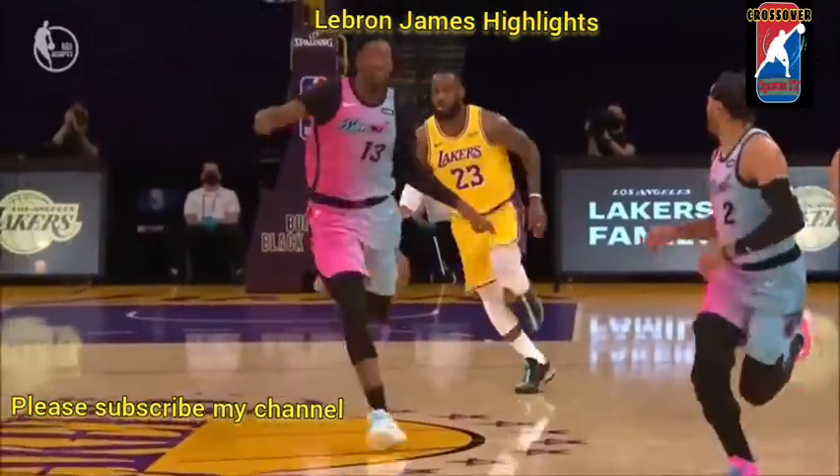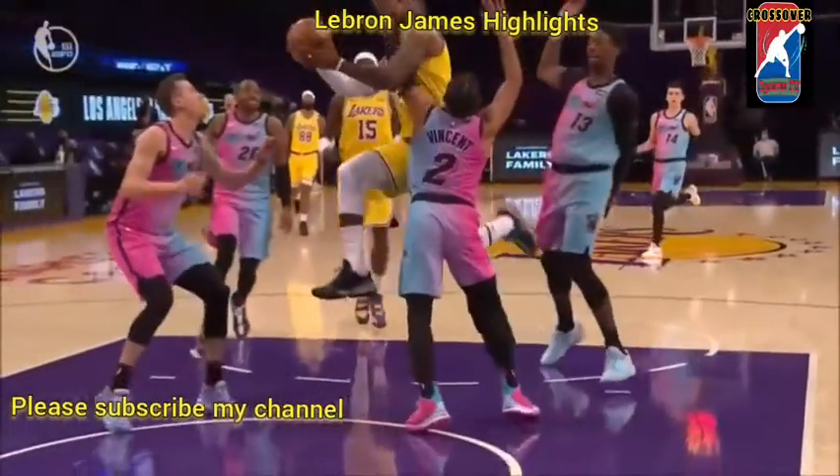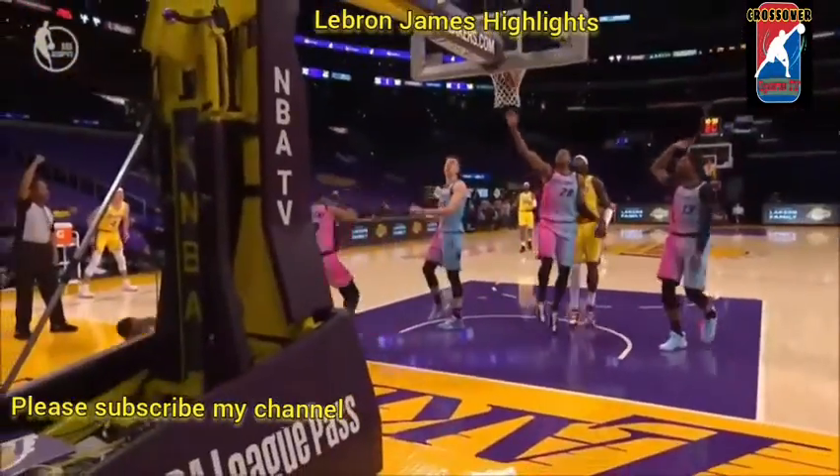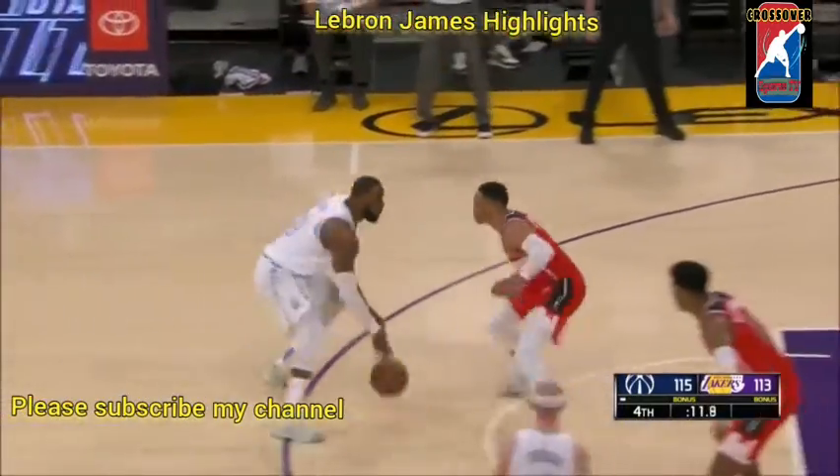Look at the explosiveness — this is a young LeBron James, pushing the basketball with a full head of steam. And they doubled up on LeBron, who found an open Caruso, who knocked it down.